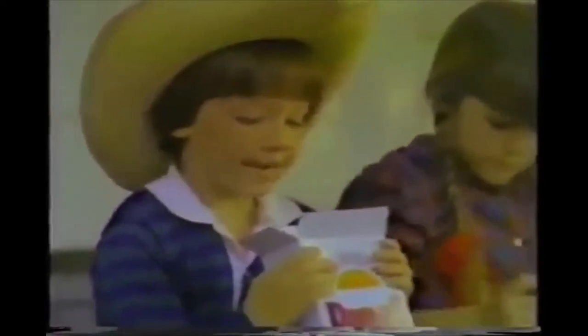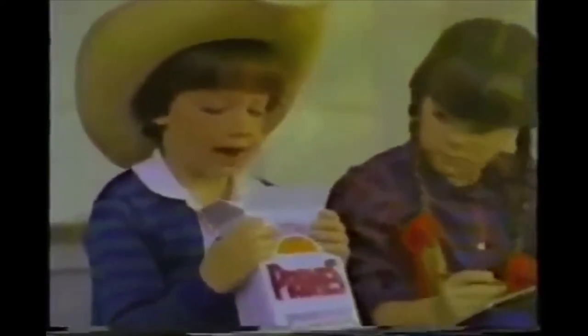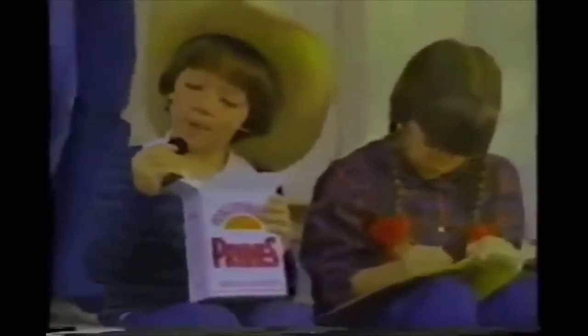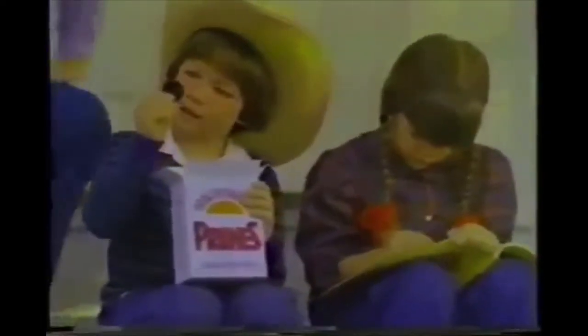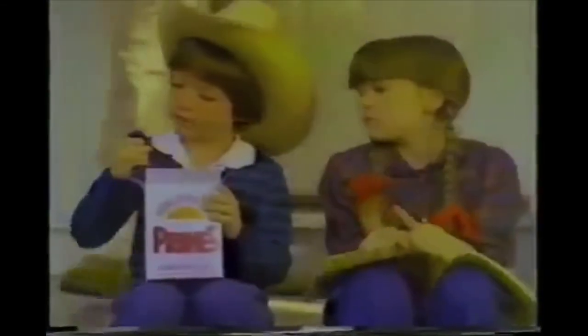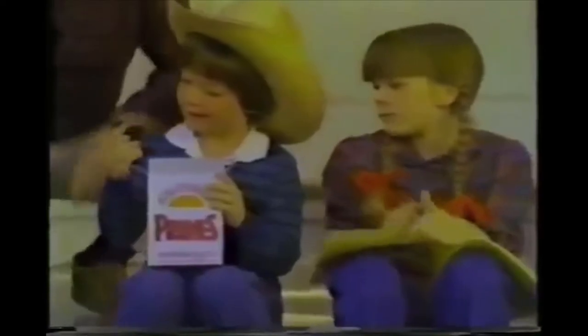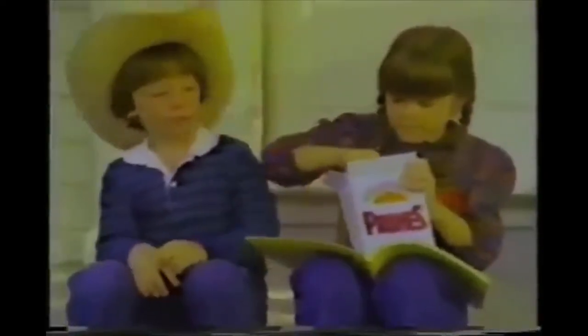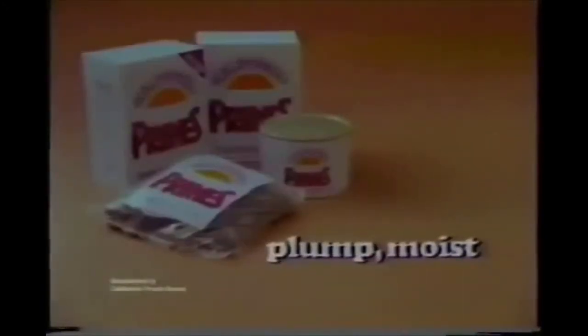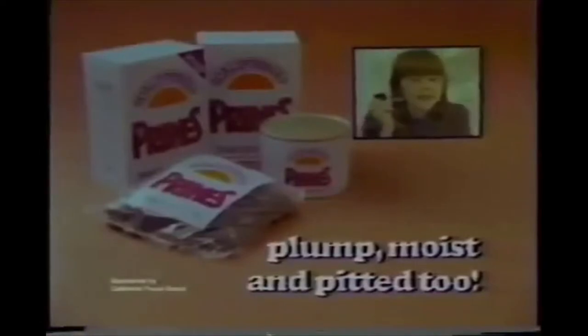I love to snack on prunes from California. They were born as plums, but now take a look and see. They're moist and sweet and plump, just ripe for snacking. I love California prunes because they're plum good naturally. Today's prunes — plump, moist, and snacking good.